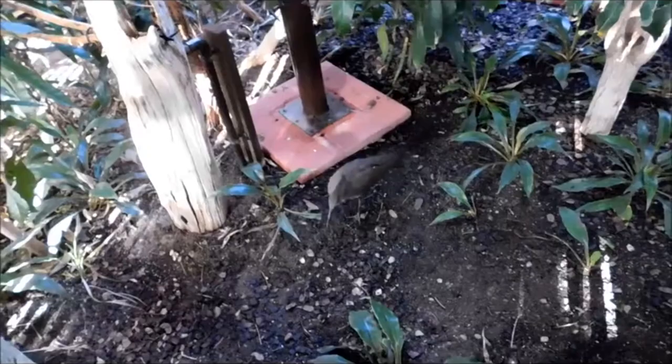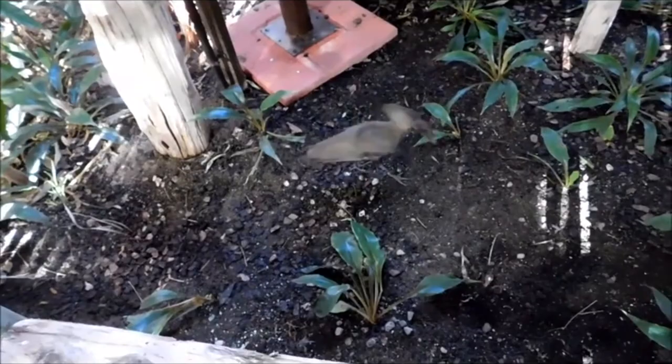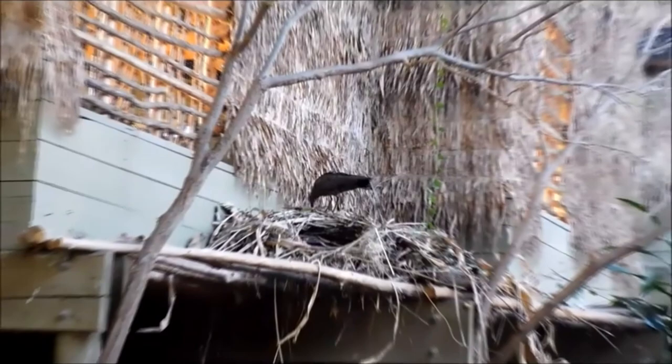Hammerheads are often solitary or found in pairs. But when they do meet other hammerheads, they dance, jig, and spin with each other in a fabulous display. In some parts of their range, hammerhead nests are free from human disturbance, because local superstitions suggest destroying a hammerhead nest will bring about revenge in the form of a lightning strike to that person's home.